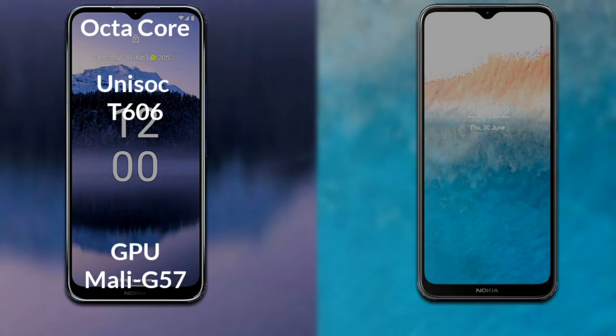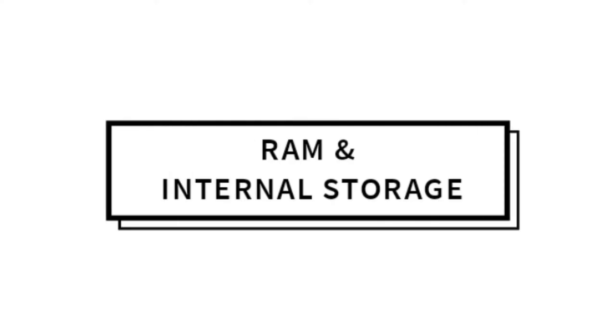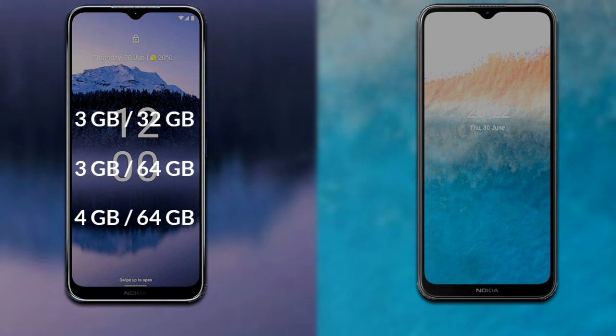Now let's talk about both phones' processor and GPU. Nokia G11 Plus has an octa-core Unisoc T606 processor and GPU Mali G57. Nokia C21 Plus has an octa-core Unisoc SC9863A processor and GPU IMG GE8322.